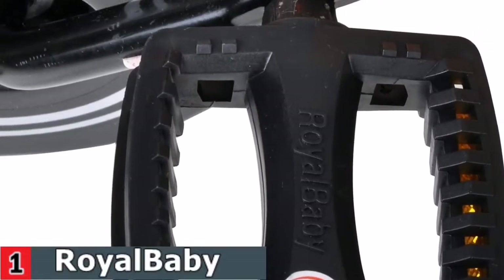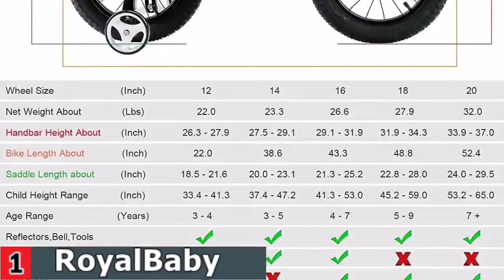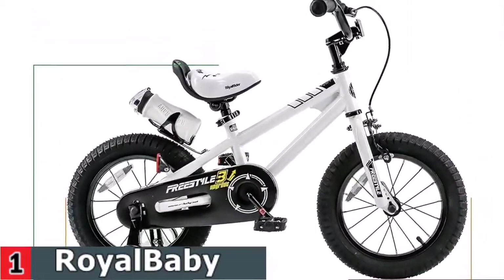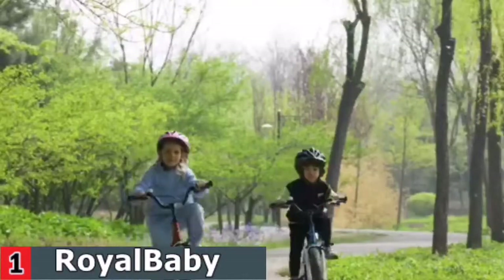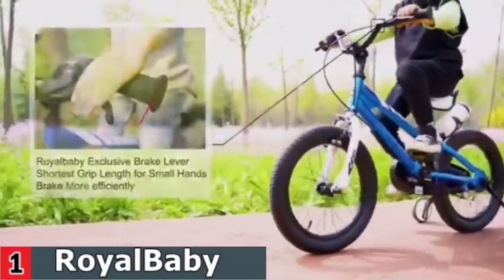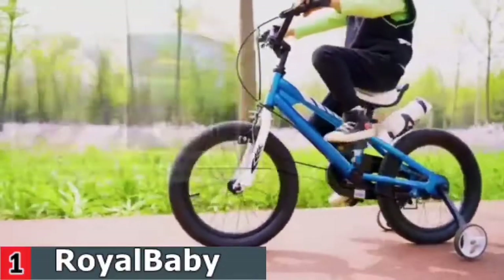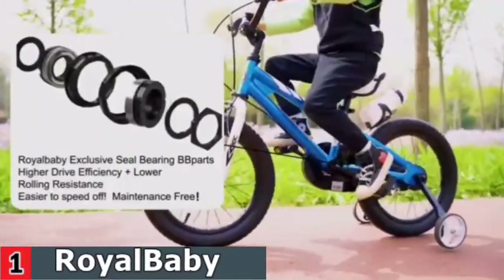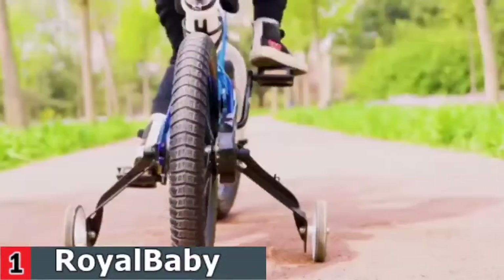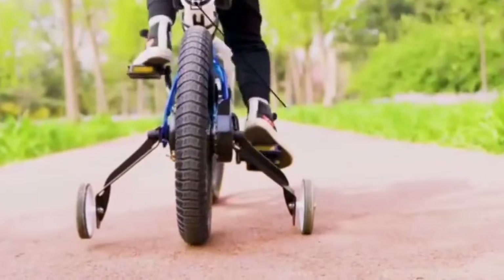95% of the bike is pre-assembled, saving your time — you only need to install the front wheel and brake, compared to 85% assembled bikes. Assembly tools and easy-to-follow instructions are included.